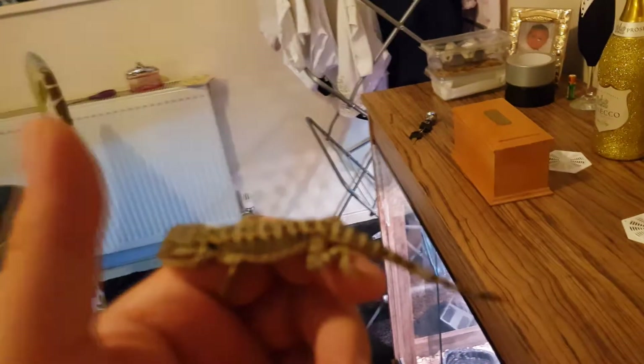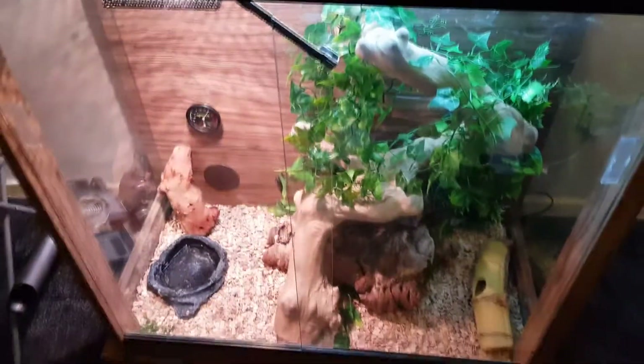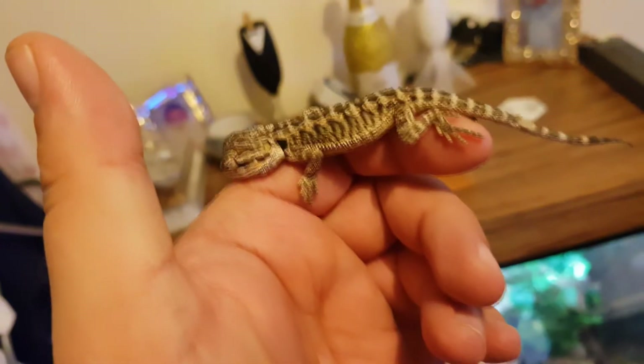I'll show you the vivarium — look how tiny this little guy is, get proper focus. So this vivarium here — awesome, cost quite a bit — they set it up. He was a bit quick at first but now he won't get off my hand.